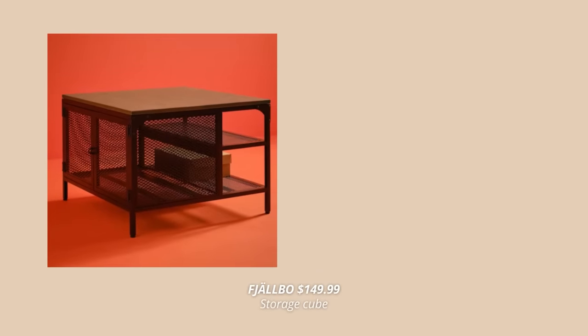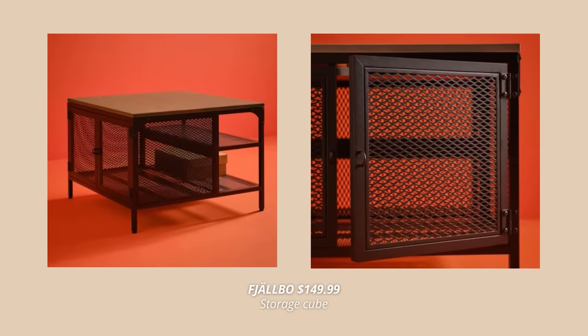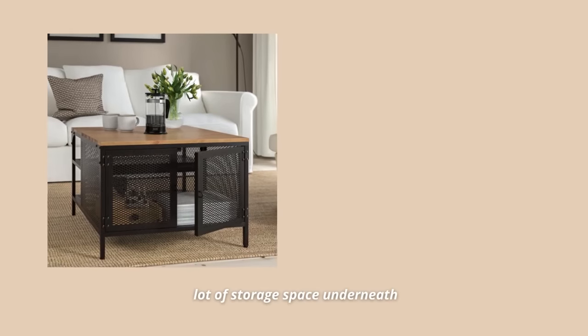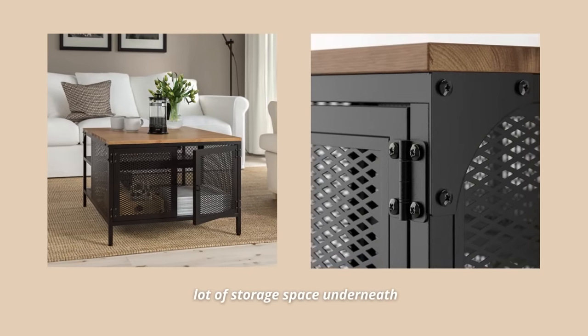A coffee table that's new this season is this airy metal storage table. This table is the perfect combination of an industrial expression with the warm and natural look of solid wood. I love that there is a lot of storage space underneath. You can also add storage boxes to make it easier to keep all of those common small things in the living room organized.